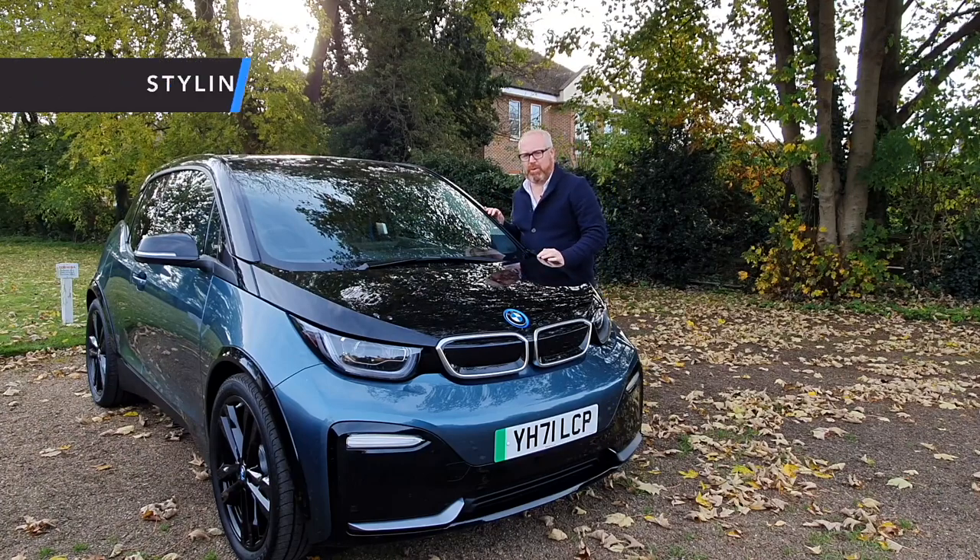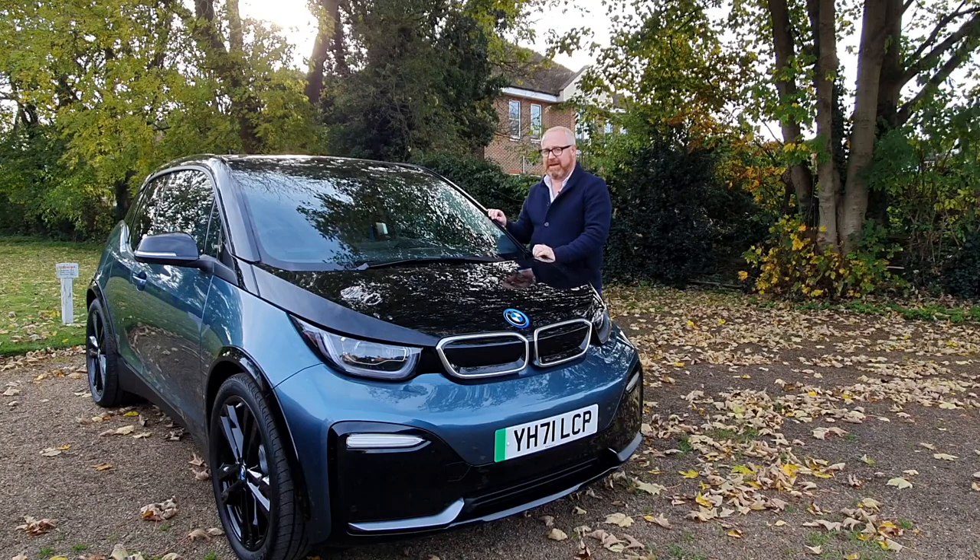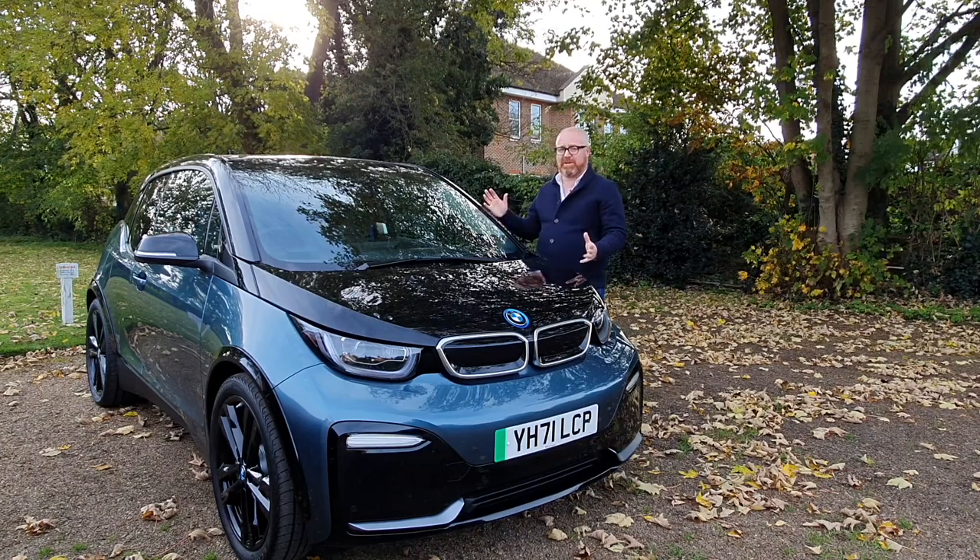Would you rather be the first name on the registration document with a brand new sparkly MX-30, or would you be willing to forgo that prestige and buy a used i3s? That's what we've decided to do today in our first new versus used twin test — and they're closer than you might think. So let's start with the oldest of the two, the i3, which, believe it or not, is now nearly nine years old.